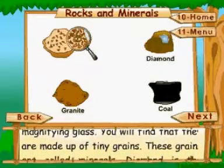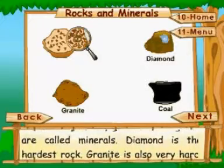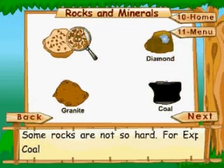You will find that they are made up of tiny grains. These grains are called minerals. Diamond is the hardest rock. Granite is also very hard. Some rocks are not so hard — for example, soil.